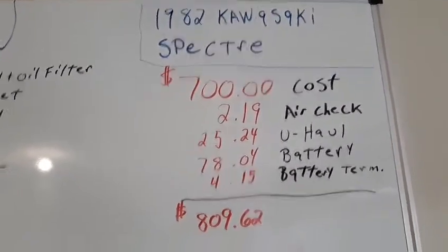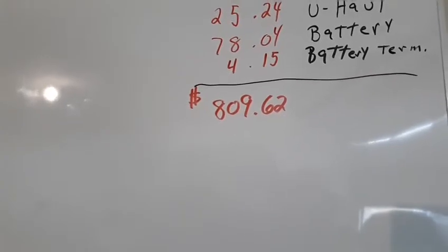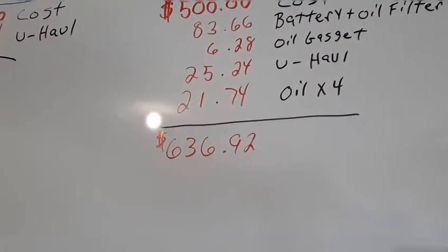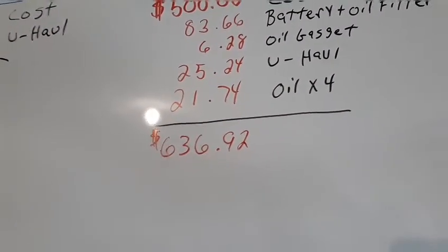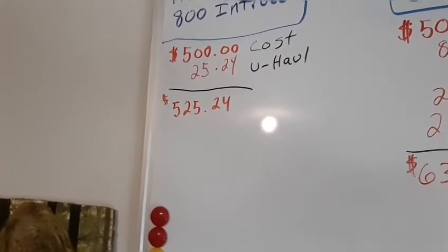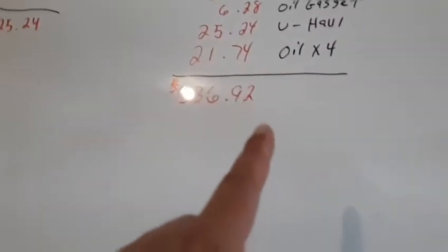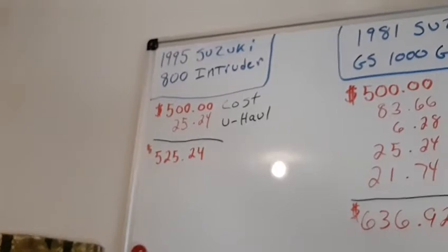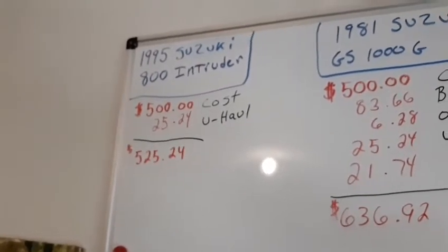So far I'm into the '82 Kawasaki for $809. The big one behind me I'm into for $636.92. The one that's in the shop is at $525.24. The backrest on this one will push that cost up, and the new seat plus shop charges will push that one up too. All of these are going to go to market — they're all going on eBay when I'm done with them.